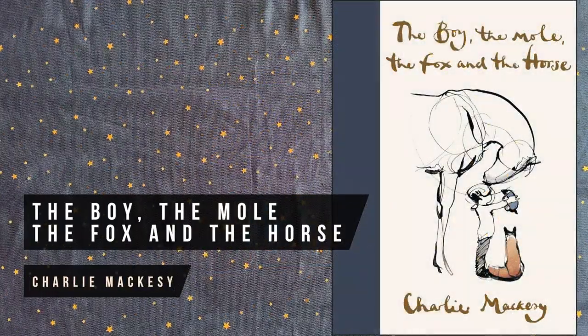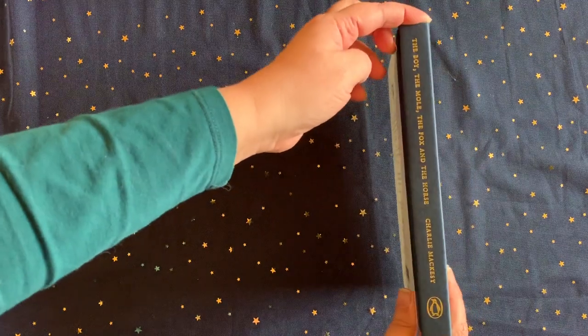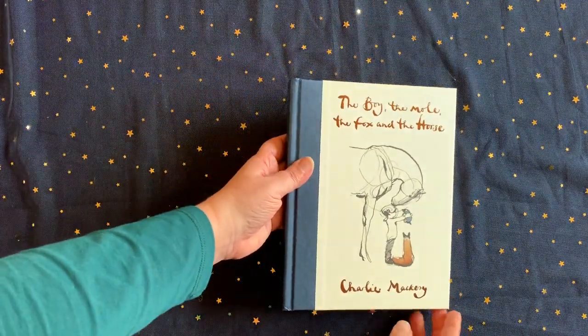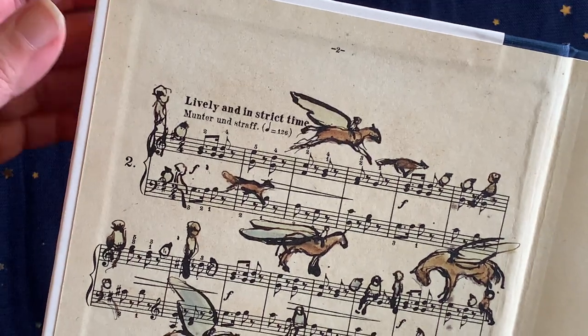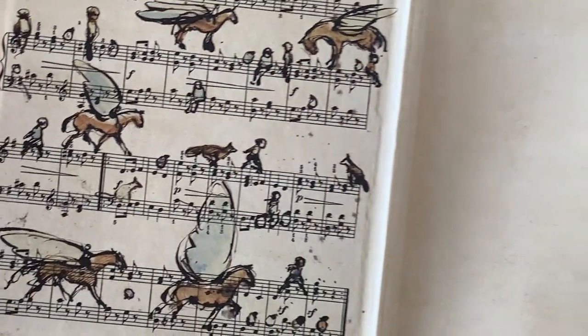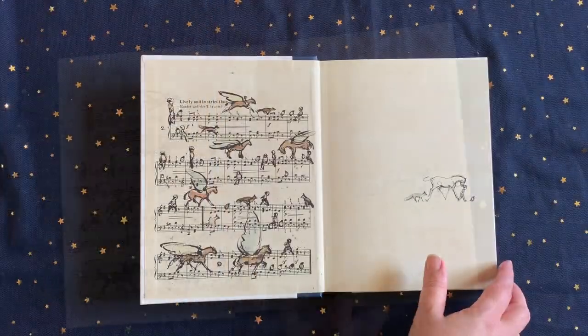The Boy, the Mole, the Fox and the Horse is actually my top gift recommendation for the year. It's the tale of four beloved friends who share a tender bond, with simply gorgeous text and illustrations that remind us readers of what truly matters in the world. I think this volume will join those wonderfully profound children's classics like Winnie the Pooh and The Little Prince. It's a book of hope, a window into the heart, and simply a beautiful piece of art — a book for anyone.